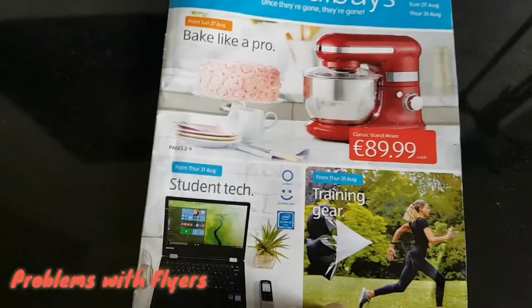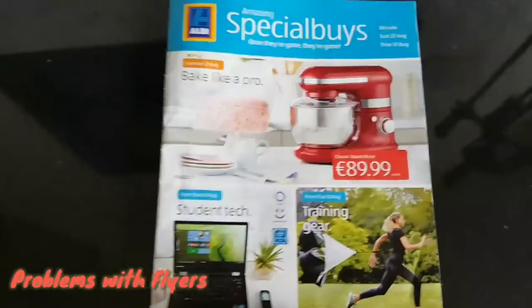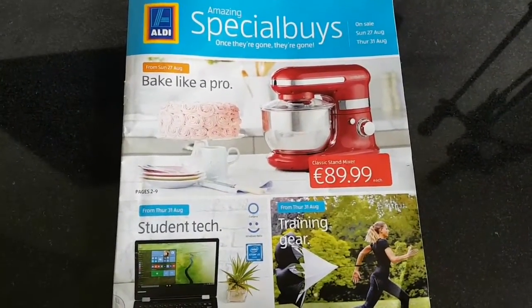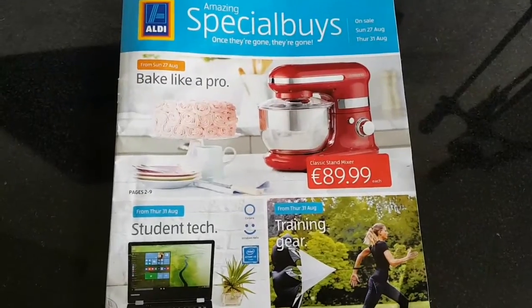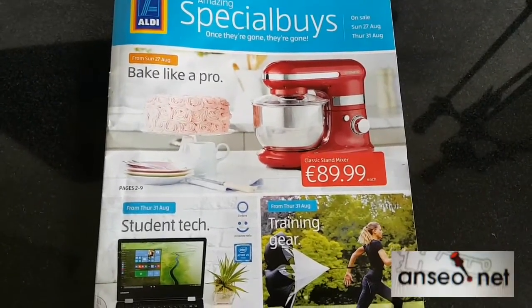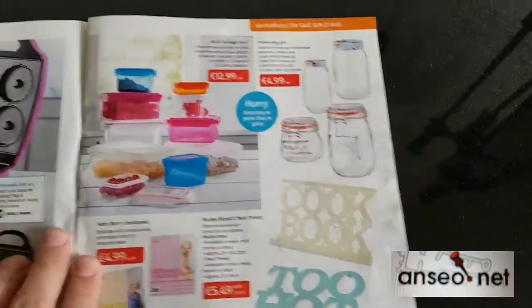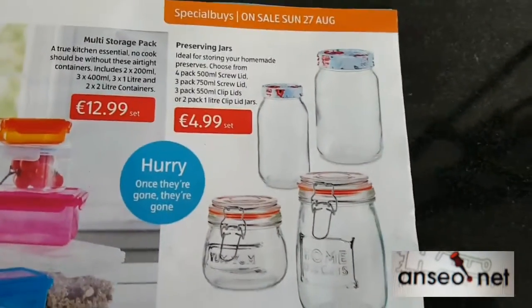It's a brand new school year, so welcome to our Problems with Flyers, and our new name for supermarket supplements. Our first problem with flyers for the 2017-2018 year is all about preserving — and that's preserving jars.